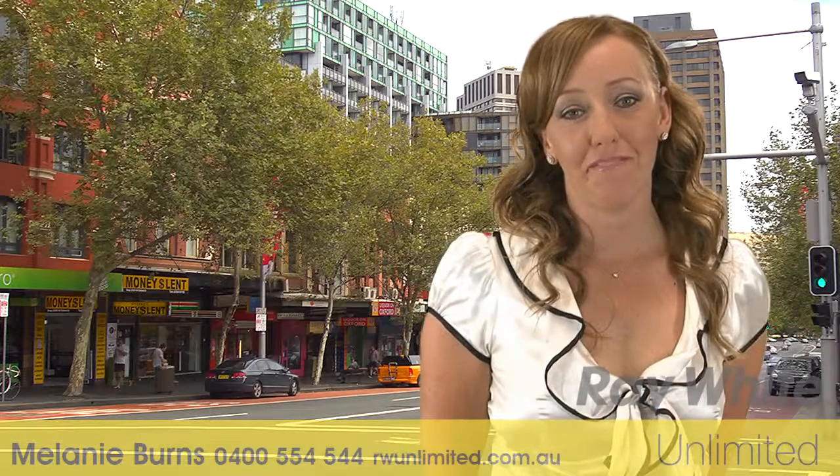My name is Melanie Burns from Ray White Unlimited and I look forward to meeting you at our next open home. Thank you.